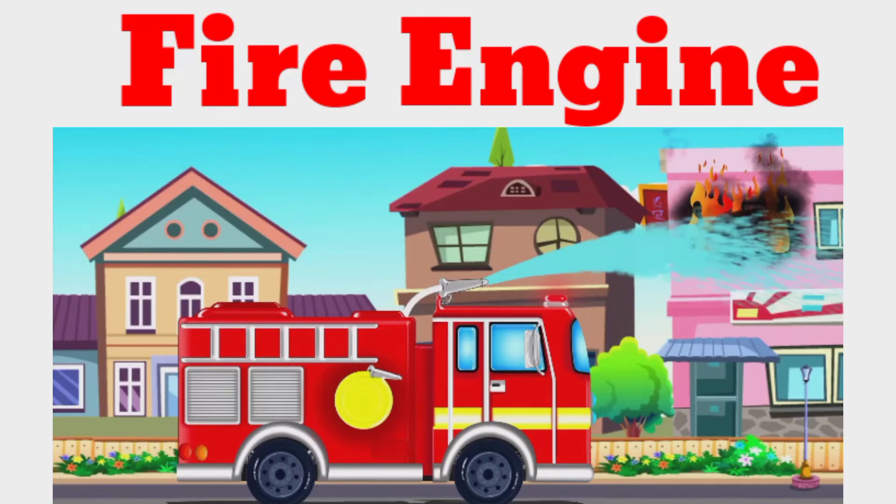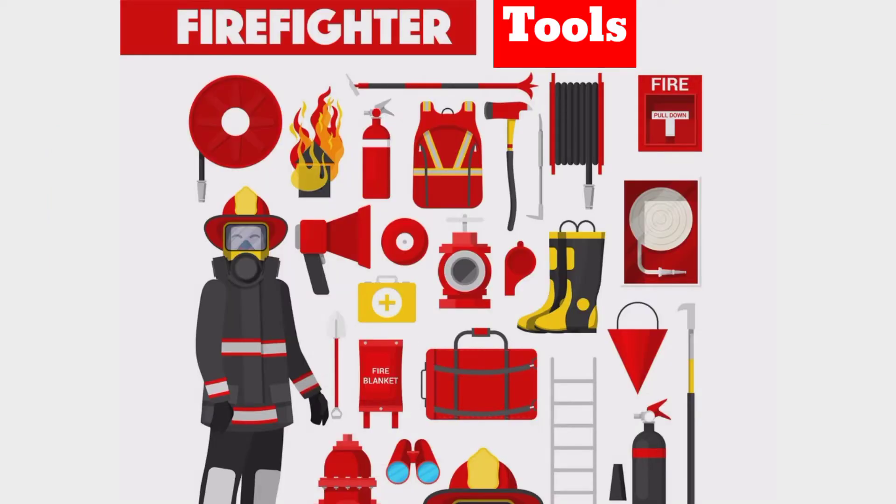Hello Kids! Have you seen a fire engine? Have you seen it carrying many tools? Do you know their names? Come, let us identify the firefighter tools.